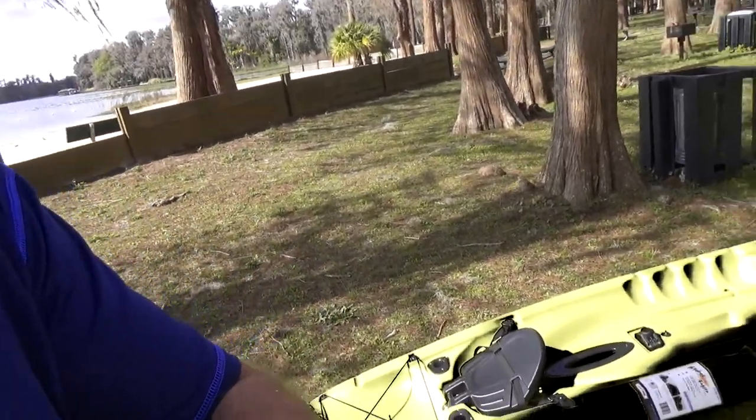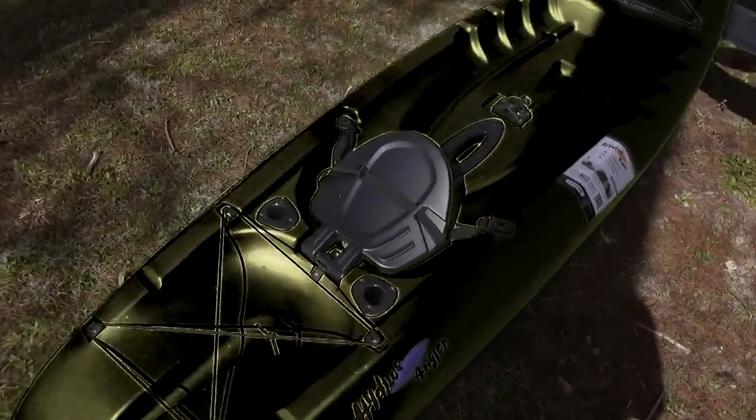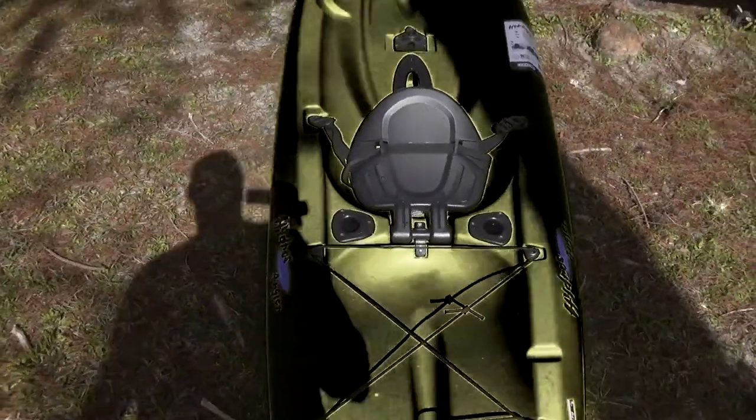We're at the lake — a lot of people and boats here today. It's February and it's 84 degrees, but my son was trying out his kayak. He just got this from Dick's.